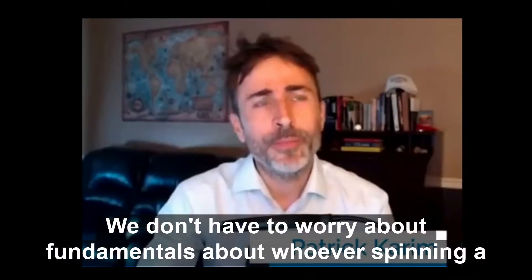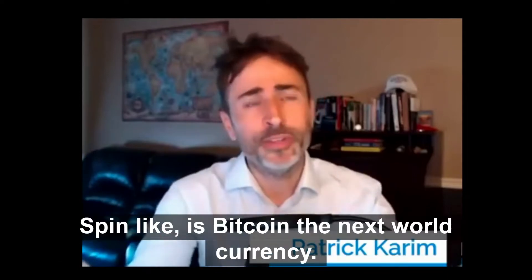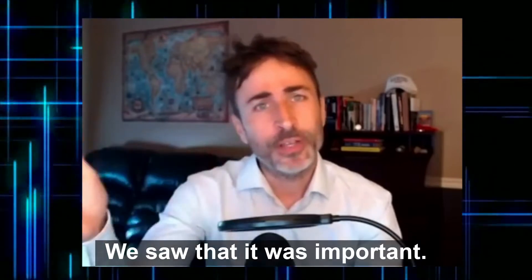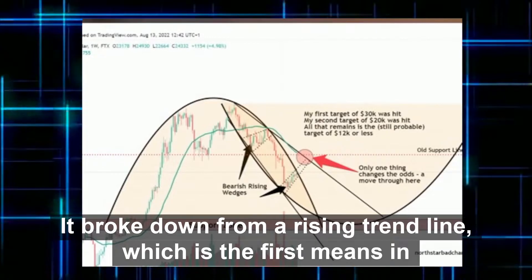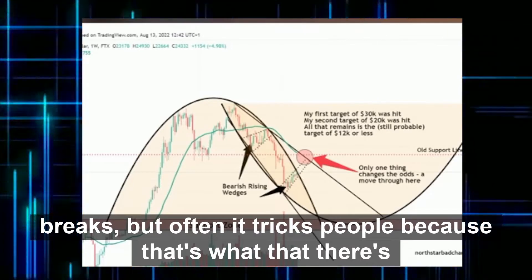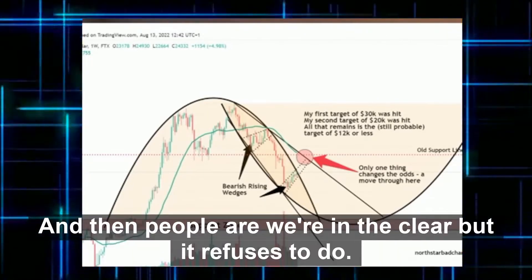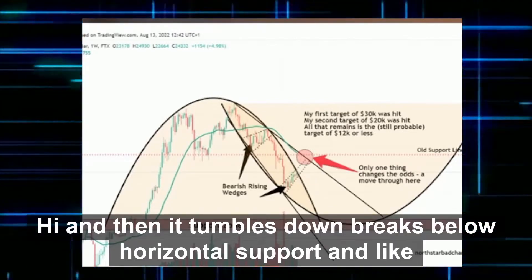We don't have to worry about fundamentals or whoever's spinning a positive spin — like is Bitcoin the next world currency? It totally doesn't matter. We saw that it was important: it broke down from a rising trend line, which is the first momentum break. When you break down from a rising trend line, momentum breaks. Often it tricks people because after that there's a little move back up, people think we're in the clear, but it refuses to do a new high. Then it tumbles down and breaks below horizontal support.